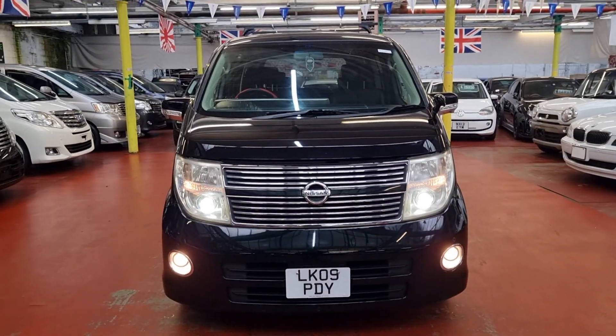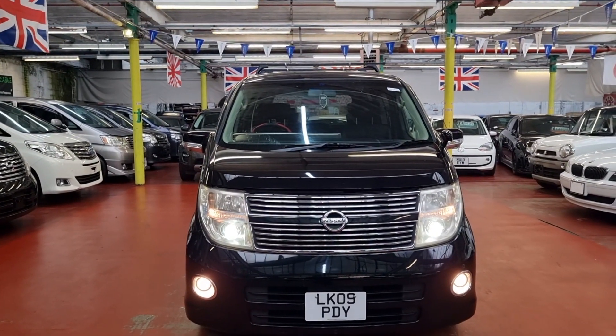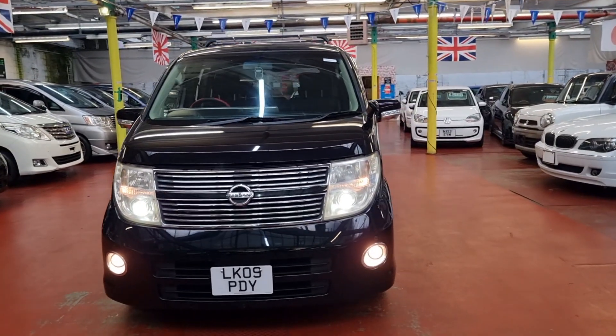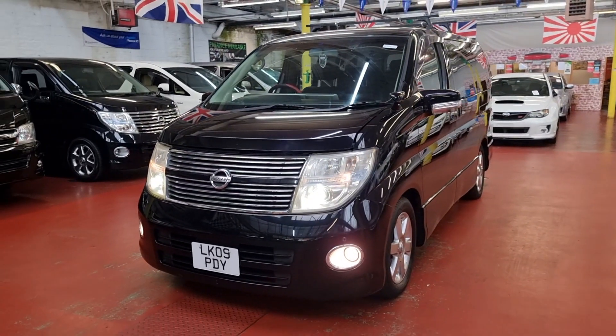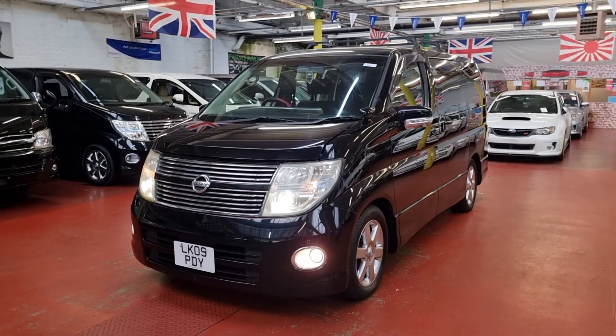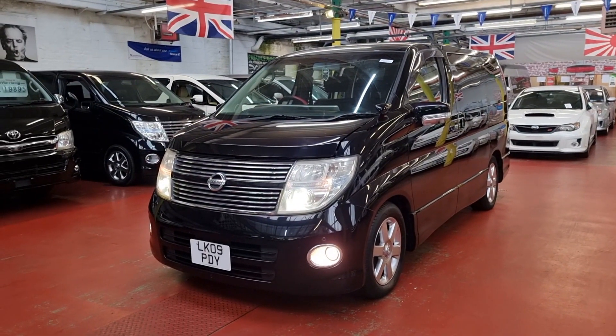So this is the 2009 2.5 Highway Star with cruise control, twin power doors, 360-view camera — and this car is ready to drive away. Feel free to call us — our number is on our website — or if you want a part exchange, home delivery, or finance, we have all the facilities available. Thank you for your time, look after yourself.